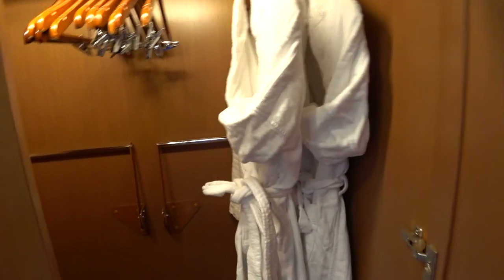Your closet space is here on the side, and you get the nice bathrobes here as well.